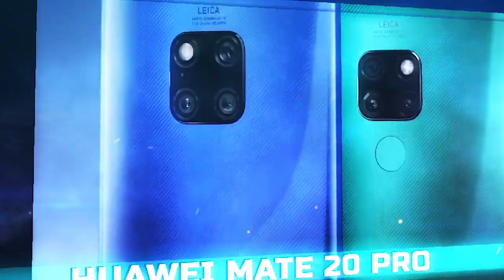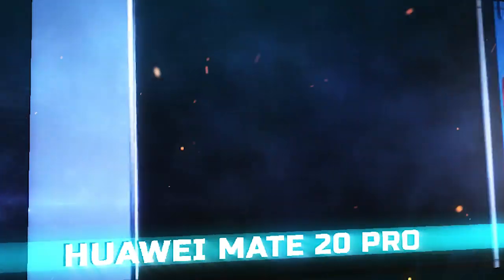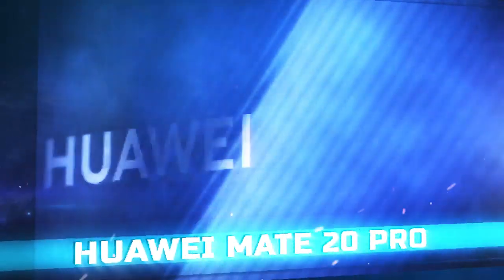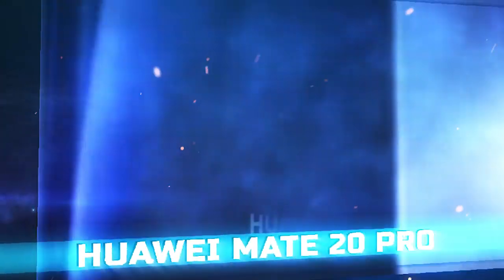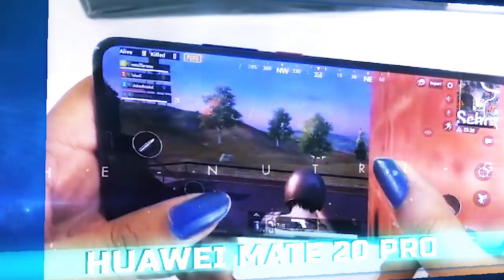Speaking of everything else, this being a Huawei phone, it excels at mobile photography too, with three lenses on the rear camera. That means the Mate 20 Pro is capable of some smart and impressive mobile photo-taking tricks, so when the gaming is over, you can head out for a serious photo session.